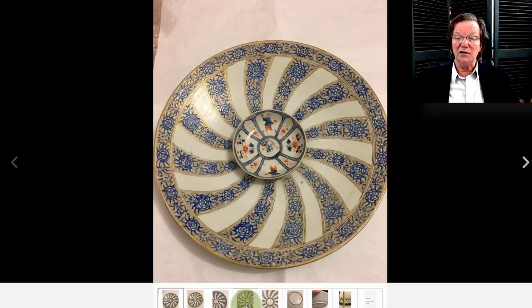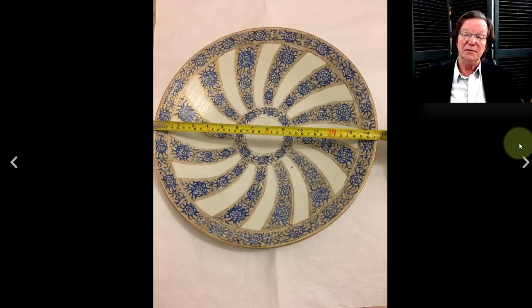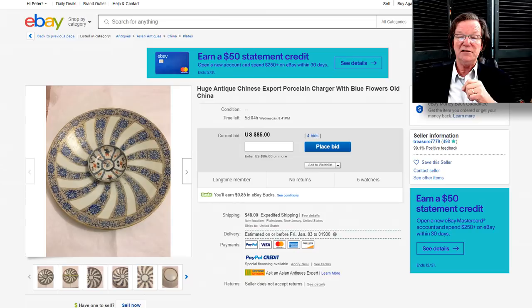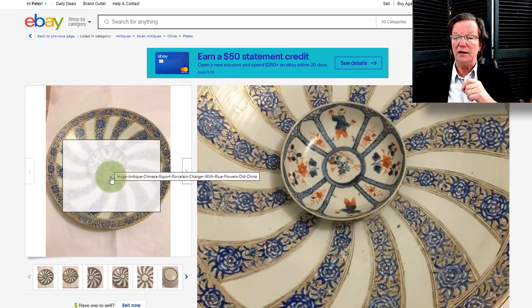The last thing I came across this morning is a very curious plate — a large charger, 14¾ inches in diameter. The foot rim looks like a later 19th-century one. It was probably made for either the Persian or Indian market. It would look spectacular on a wall. They showed the scale by placing a little 18th-century bowl in the middle, which was a bit visually confusing. It's currently at $85 with five days to go — I suspect it'll bring $800 to $1,000. Very unusual pattern, obviously meant for an export market.